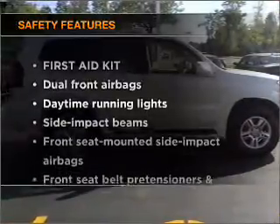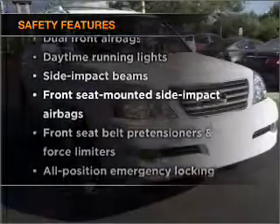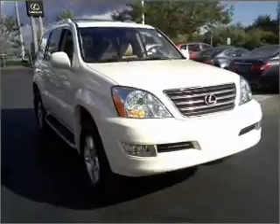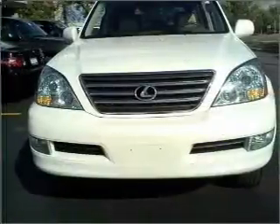If safety is a high priority, rest assured knowing that these top safety components are included. Stability control. Daytime running lights. Call today to schedule a test drive.